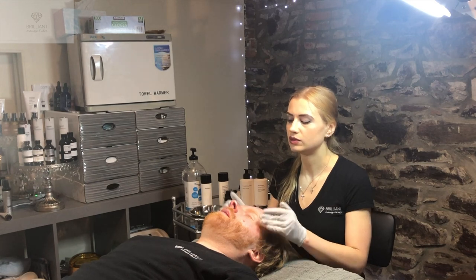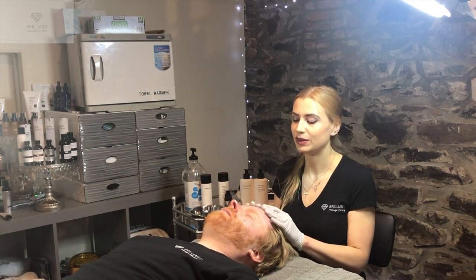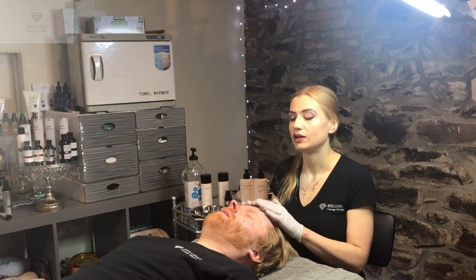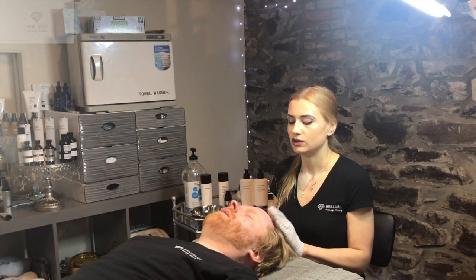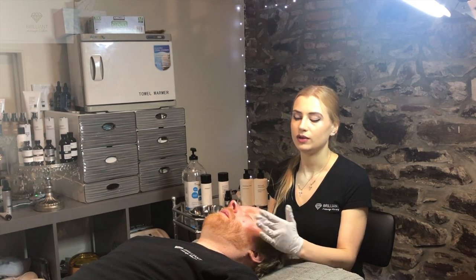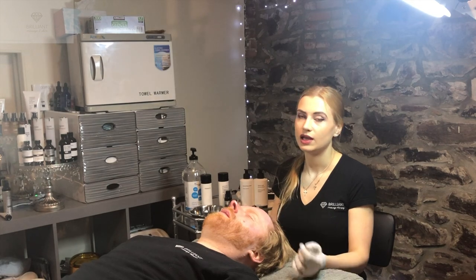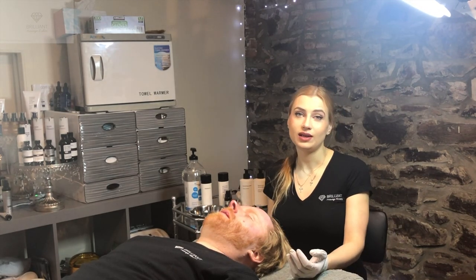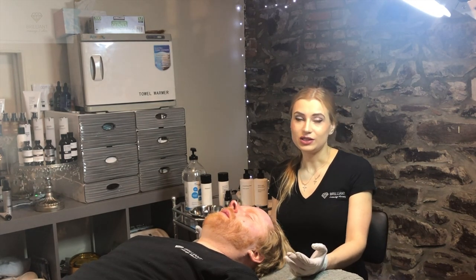Definitely avoid sun exposure — that's why winter is the best time to get peels, because your sun exposure will be the least. But that doesn't mean you shouldn't wear sunscreen — you should wear sunscreen even if you do a peel or facial in the evenings. If you would like to try a chemical peel with a PCA-certified professional, get in touch with Brilliant Massage and Skin Care here in Burlington, Vermont.